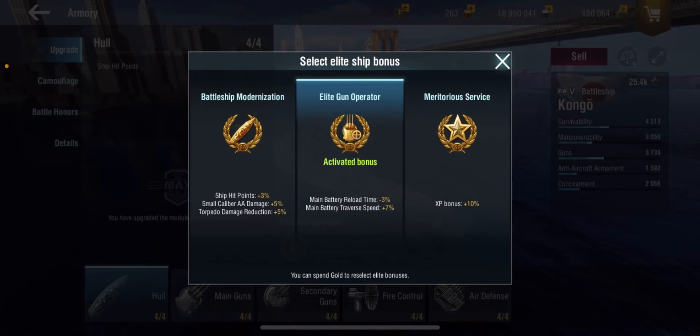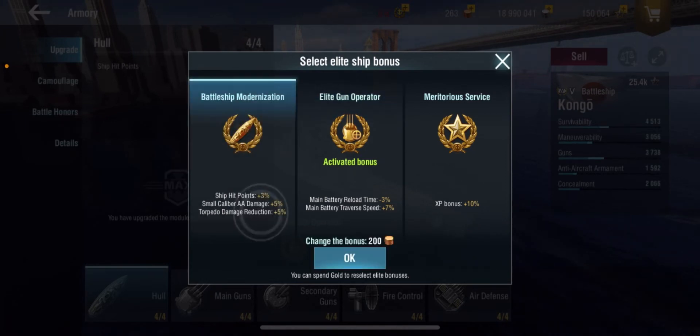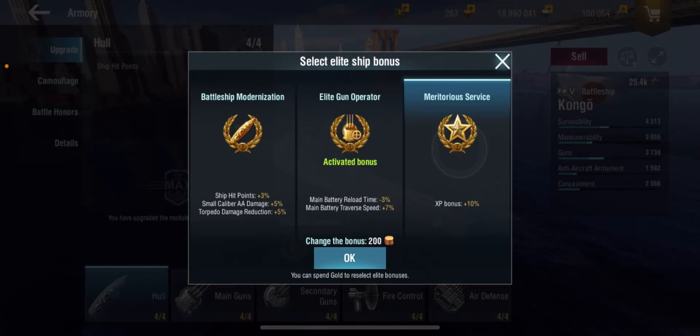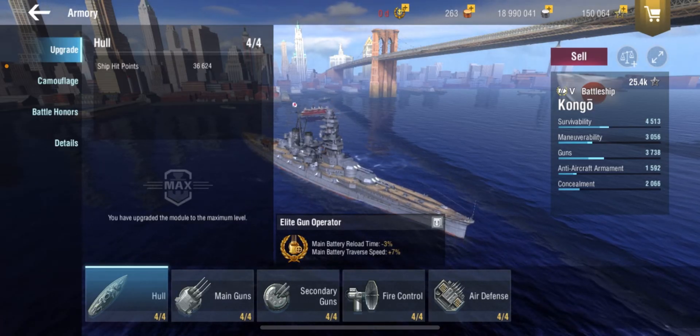Elite bonus — for me, this is a no-brainer. While you could go for battleship modernization for more hit points, torpedo damage reduction, and small caliber AA damage, and while that is a viable option, personally I like to get the reload down even further and have that main battery traverse speed better. You do have a decent amount of hit points for Tier 5. Small caliber AA damage is meh. Torpedo damage reduction — I don't get hit by torpedoes that often in this ship. And of course no one goes for the XP +10% bonus.